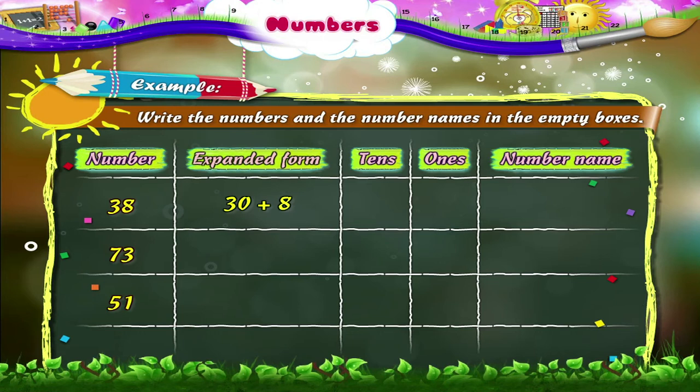So how many tens does it have? The number 38 has three tens. It also has eight ones. So the number name is thirty-eight.